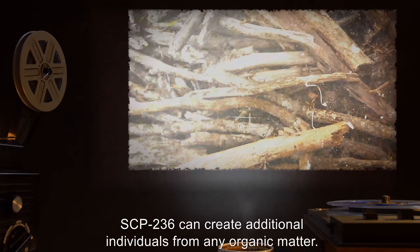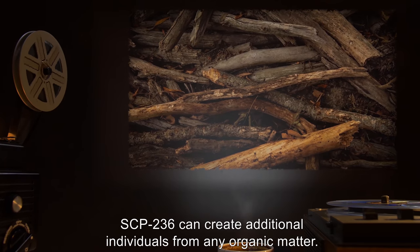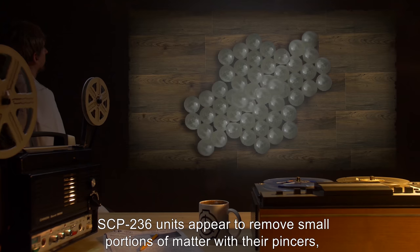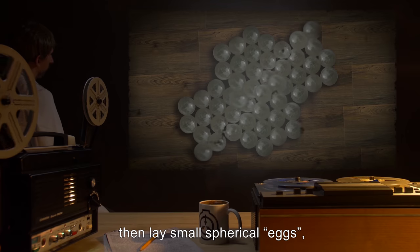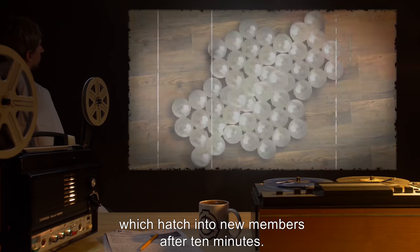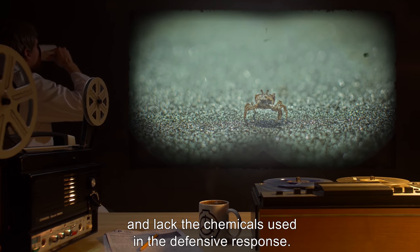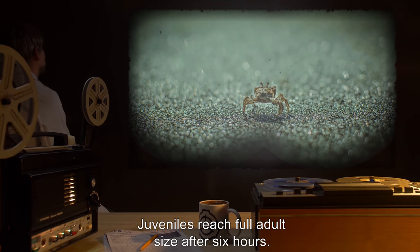Swarms will sometimes even destroy existing objects and replace them in what appears to be an attempt at better disguise. SCP-236 can create additional individuals from any organic matter, including wood, cotton, or other materials derived from an organic source. Units appear to remove small portions of matter with their pincers, consume it, then lay small spherical eggs which hatch into new members after 10 minutes. Juvenile SCP-236 look identical to adults but are smaller and reach full adult size after six hours.